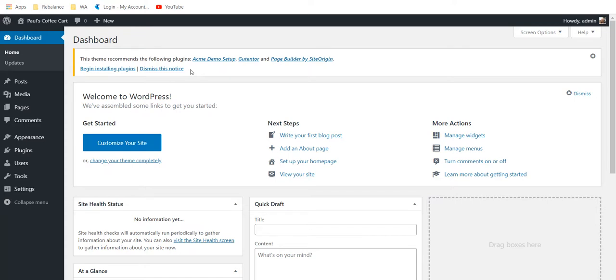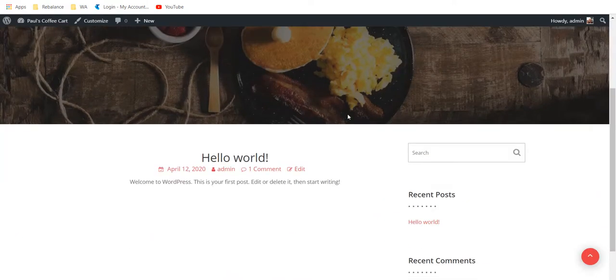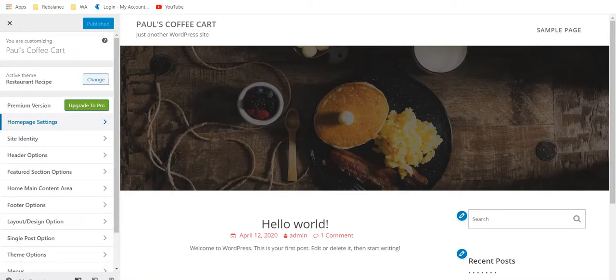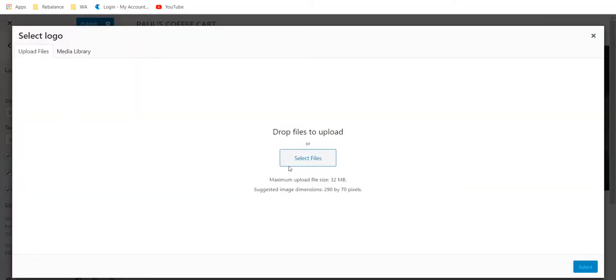I'm now in the WordPress back end within Wealthy Affiliate — Wealthy Affiliate has its own WordPress back end included. Let me show you what the site looks like raw, without any work done to it. I've got Paul's Coffee Cart — 'Just another WordPress site' — with a sample page and hello world. I can customize all of this. If I go to home page settings, then site identity, I'm going to display a logo.